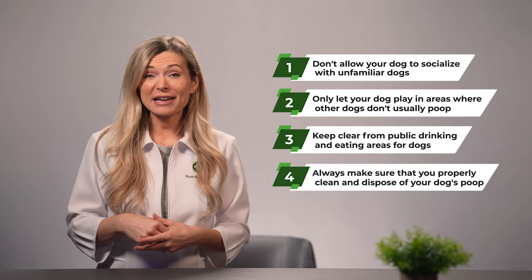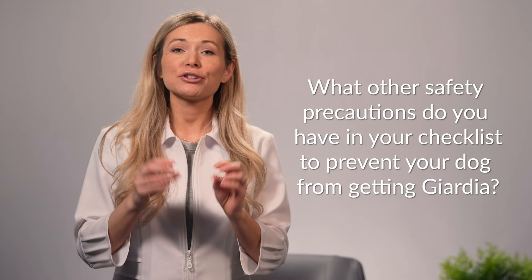Fourth, always make sure that you properly clean and dispose of your dog's poop. There is always the possibility that your dog is a carrier of the giardia parasite, and remembering to clean and dispose of your canine friend's waste appropriately when you're at the dog park also keeps other dogs from catching giardia. What other safety precautions do you have in your checklist to prevent your dog from getting giardia? Please feel free to leave your inputs in the comments section so other dog parents can also benefit from them.